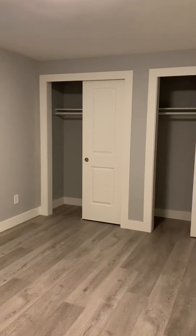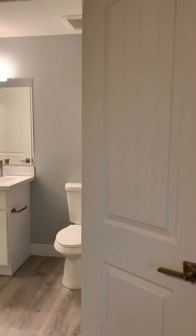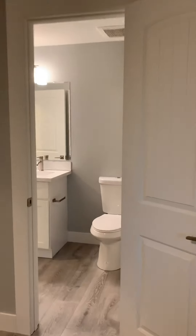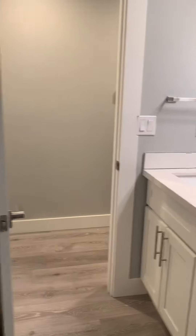This is the master — two closets in here. And then this is the other entrance to the bathroom, so it's Jack and Jill with the master. Let's head downstairs.